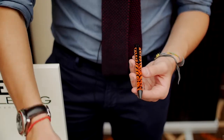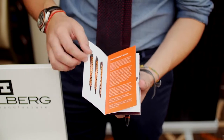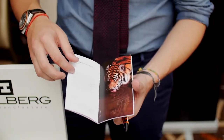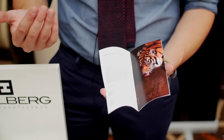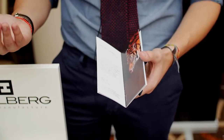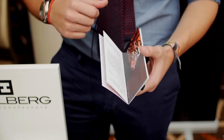Both editions come with a special certificate of authenticity where you'll find the description of the pen and all technical details. Very importantly, on the Pantera Tigris, we donate an amount for every pen sold to 21st Century Tiger, which preserves tigers in the wild.